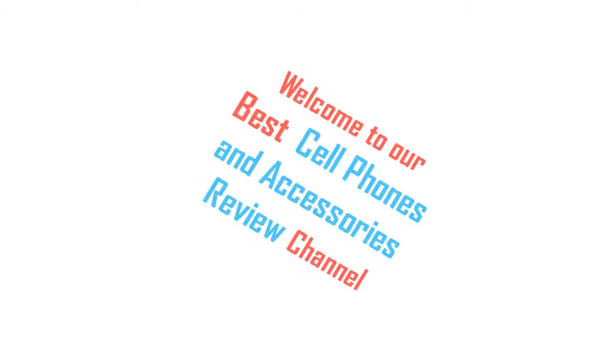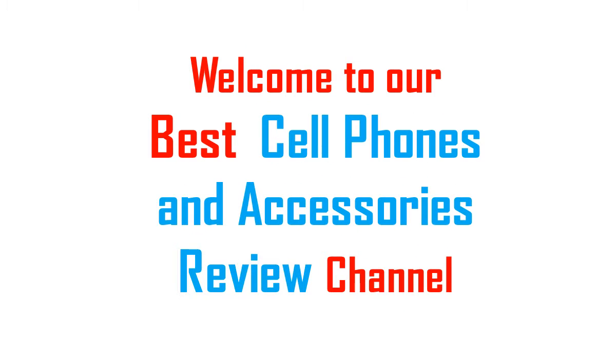Hi viewers, I am Mark. Welcome to our Best Product Review Channel. Cell Phones and Accessories Product Summary: 32W iPhone Car Charger.